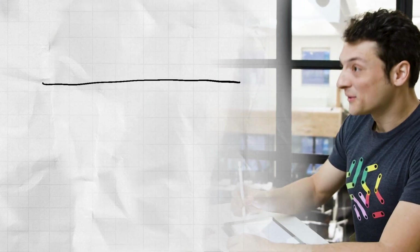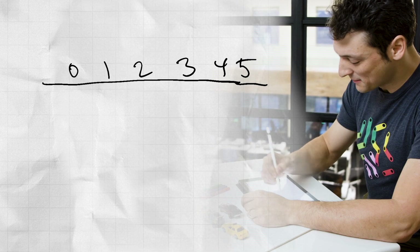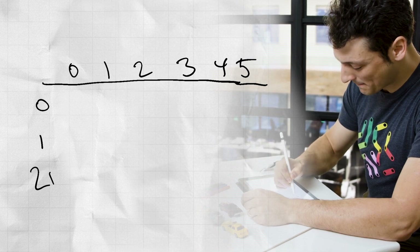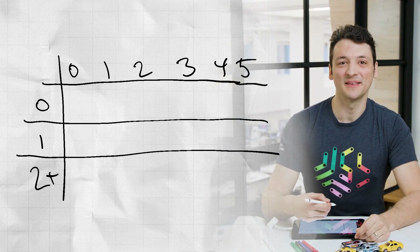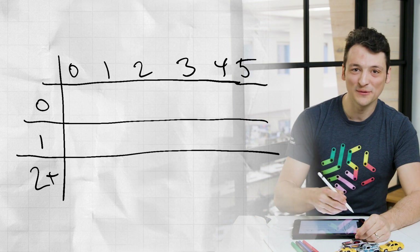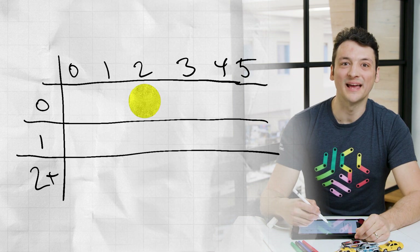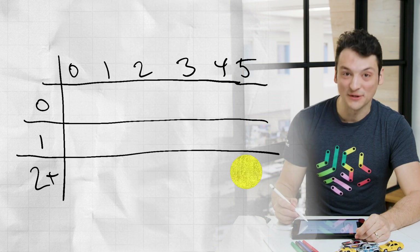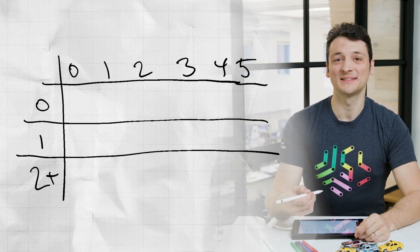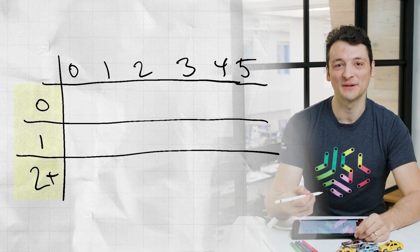Let's draw up a table for our calculations. The column we are in will be the number of nights that we've dog sat, and the row that we are in will be the number of full nights of sleep we've gotten. The entry in the table will be the probability that after the column number of nights, we've gotten the row number of full nights of sleep. Because we want to know whether we got at least two undisturbed nights, we can lump all cases of two or more full nights together and only worry about these three rows.